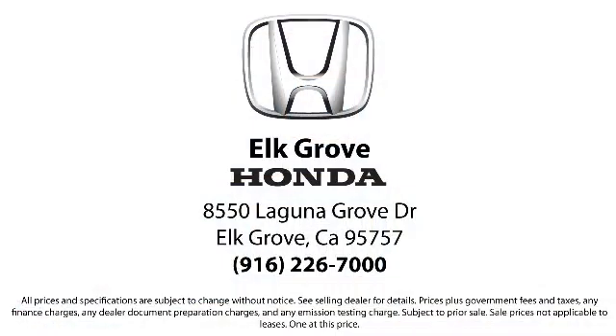Our service doesn't stop at the sale. Elk Grove Honda customers can come in and take advantage of our knowledgeable Honda service and auto repair technicians, and a fully stocked inventory of parts. Come see us today and experience the Elk Grove Honda difference. We're located at 8550 Laguna Grove in the Elk Grove Auto Mall.